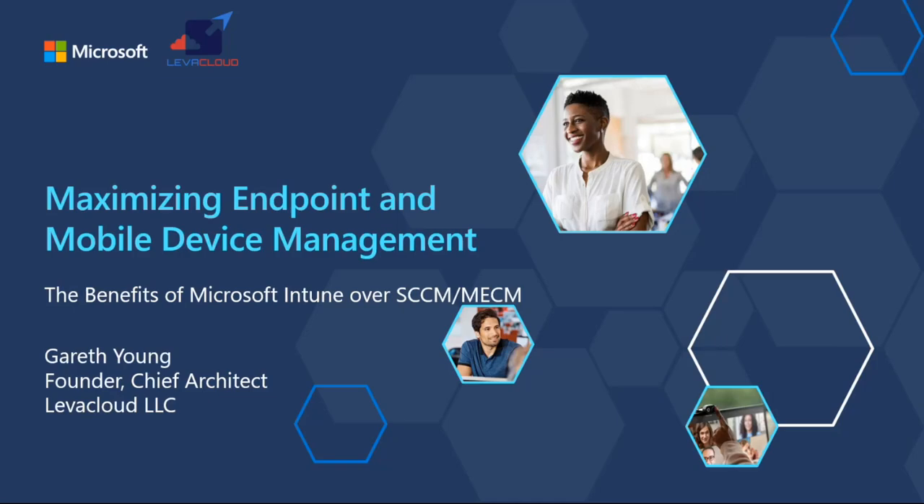Thanks everyone for joining today. My name is Gareth Young, I'm the founder and chief architect of Live Cloud LLC. We are a Microsoft security and compliance partner - we focus on all of the device management, security, and compliance tools across Microsoft 365. We're based out of both Atlanta, Georgia and Rochester, New York, and my colleague Tony Coghlin is actually in the room with some of the team there today.